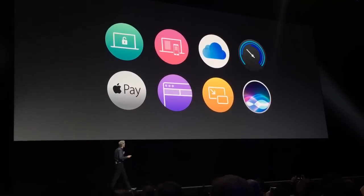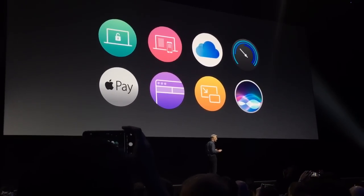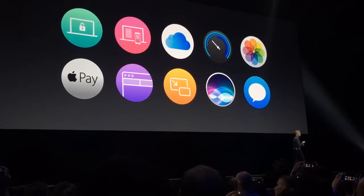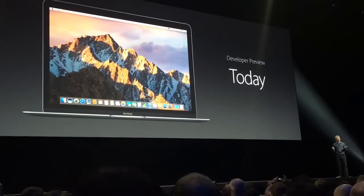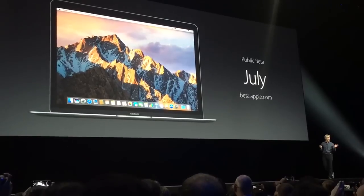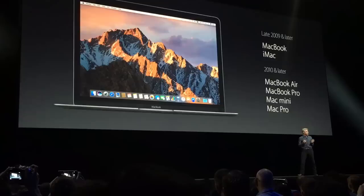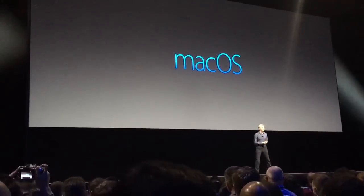So Sierra has some great features for continuity, the cloud, Apple Pay, user experience, and of course Siri — and there's much more you'll be hearing about later today. Sierra is available to developers in developer preview form today, and we're doing a public beta in July. You can sign up now at beta.apple.com, and it'll be available to everyone else in the fall across all of these systems. That is your update on macOS Sierra — thank you.